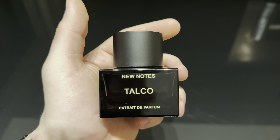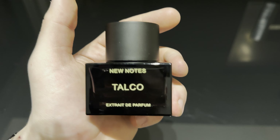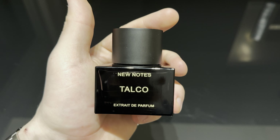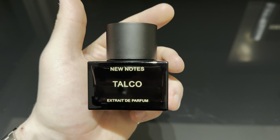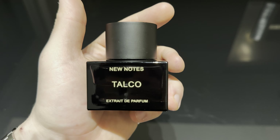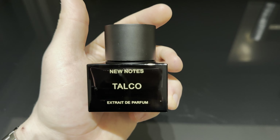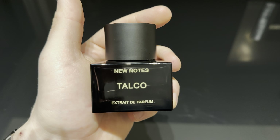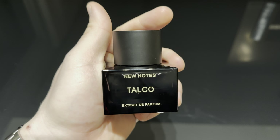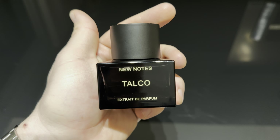For the scent I'll give this fragrance an 8.5 out of 10. I think it smells great, it smells fantastic for what it is. For the performance, definitely a 10 out of 10 — like I said, this is a beast performance, nuclear projection, fantastic longevity. All of New Notes fragrances are very long lasting and have very good projection, but I think Talco is the strongest projecting one. So 10 out of 10 for the performance.